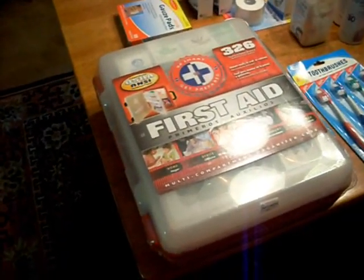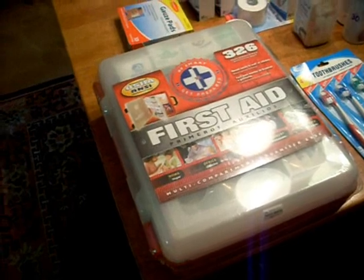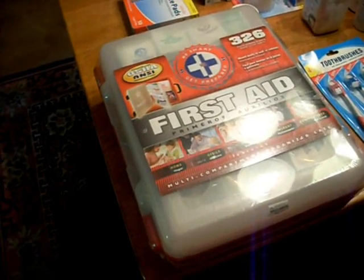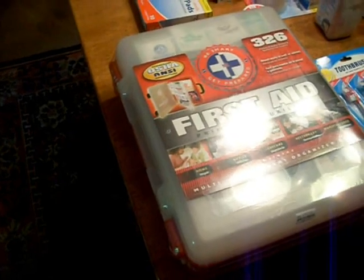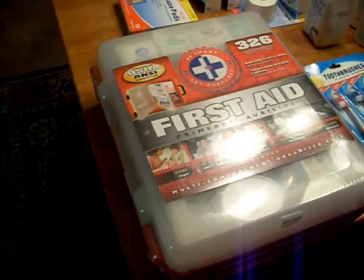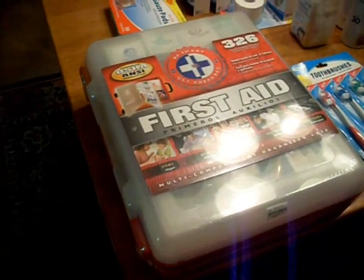But I've had this for a year or so, as well as some small first aid kits that I keep in cars. But I didn't feel like I had enough — wasn't deep enough in that area of the, I guess you'd call it the survival triangle, the band-aids portion of the survival triangle.